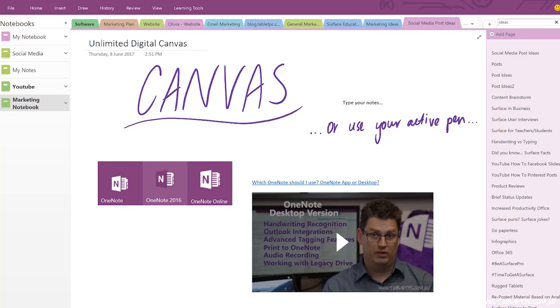The page area of OneNote, we call it the canvas, supports many different types of content — for example, pictures, videos, typed text, and even writing with your pen.